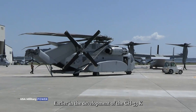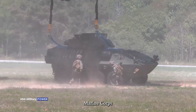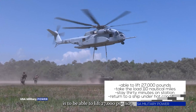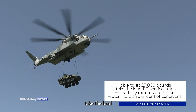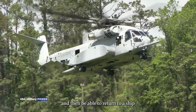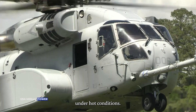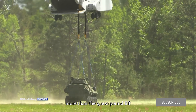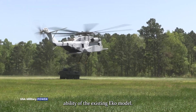Earlier in the development of the CH-53K, Marine Corps program managers said the requirement for the new helicopters is to be able to lift 27,000 pounds, take the load 110 nautical miles, stay 30 minutes on station, and then be able to return to a ship under hot conditions. This lift capacity is three times more than the 9,000-pound liftability of the existing Echo model.